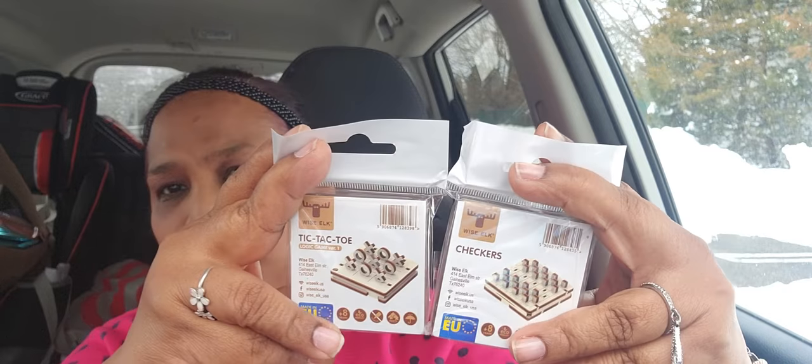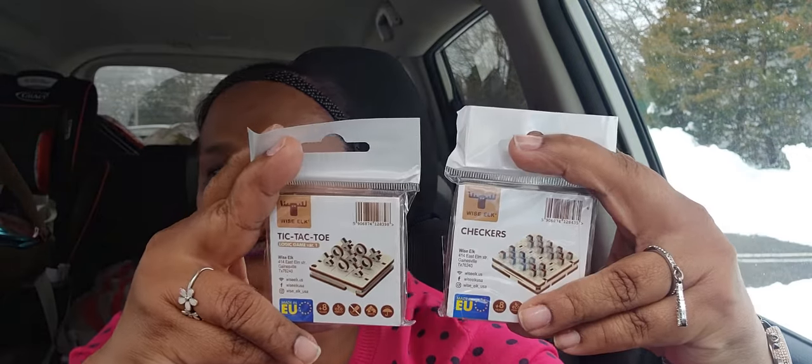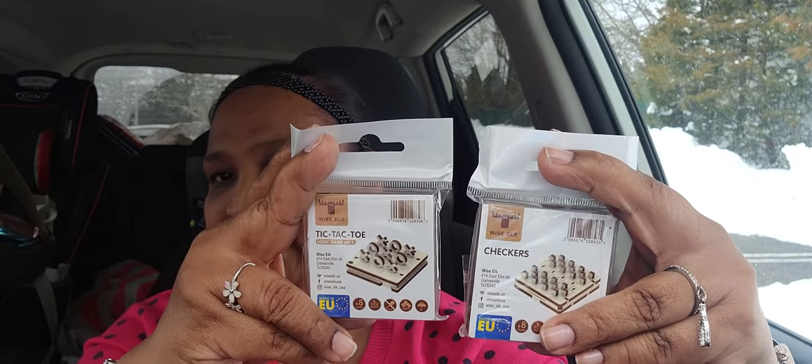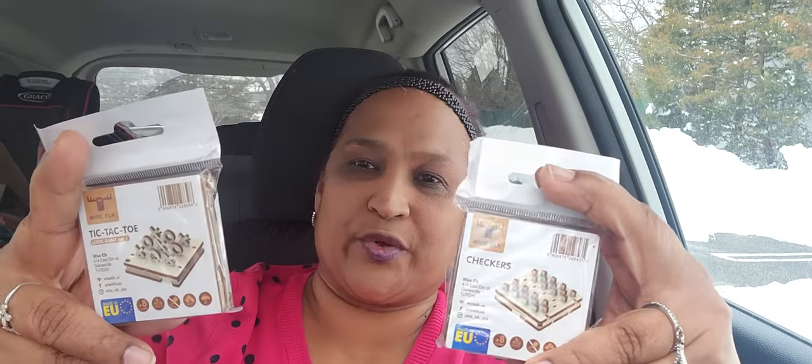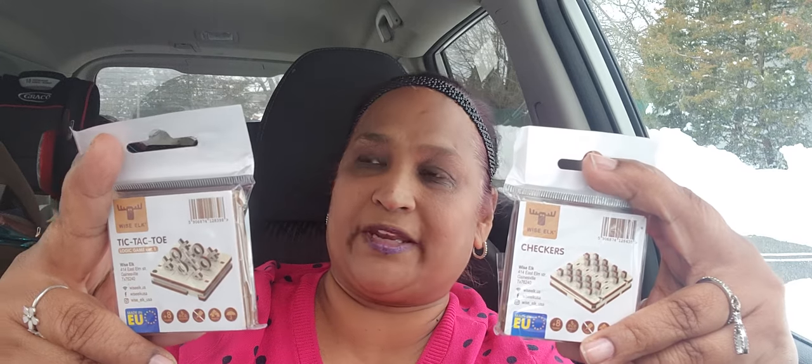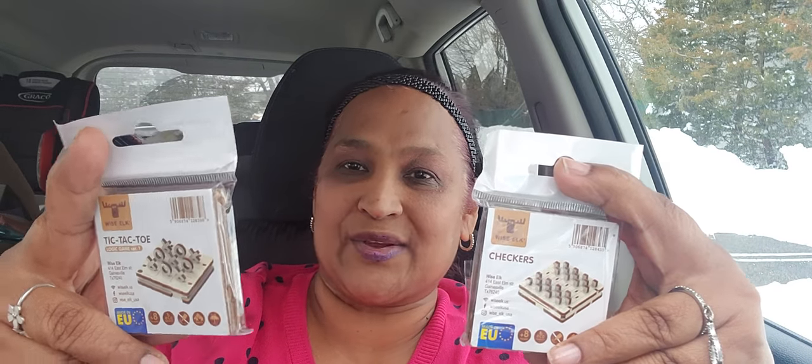These were new — I hadn't seen these before. They are Wise Elk, made in the EU, Gainesville, Texas. One is tic-tac-toe and the other is checkers. I got these two little board games — sometimes you're bored and you can play with the kids in the TV room.